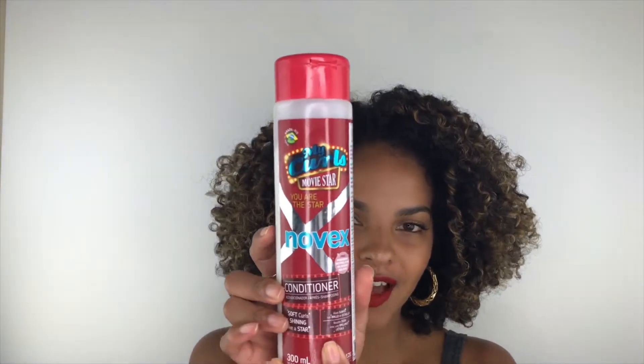Hey guys, welcome back to my channel. Today I'll be showing you how I got these finger coils and I'll also be doing a review on Novex Hair Care. This is their My Curls Movie Star line that just launched and I use the shampoo, the conditioner, deep conditioner, and leave-in. I'll be giving you my feedback and my opinion on all of those products. So without further ado, let's get into the tutorial and the review.